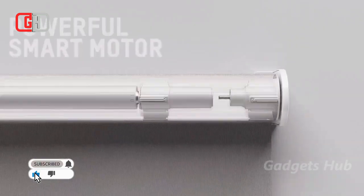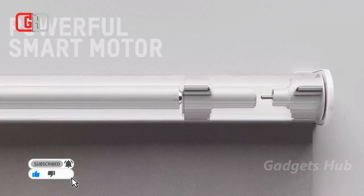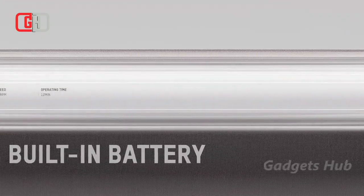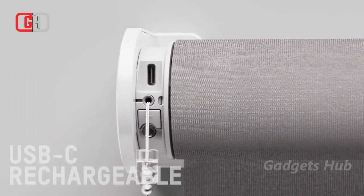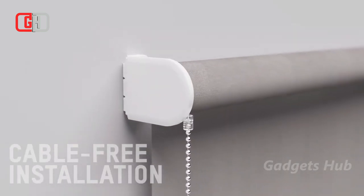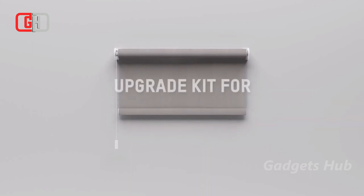As a unique retrofit solution, it improves your basic blinds thanks to its Thread technology. It also works with Apple Home and the Eve app. Overall, you can easily install it without any wiring or technical knowledge.